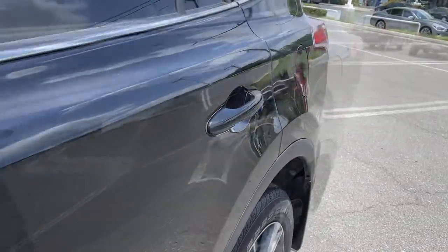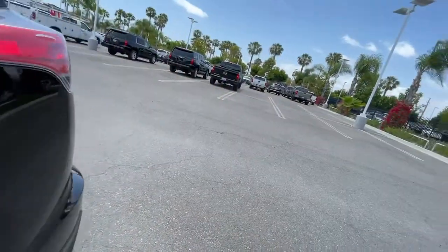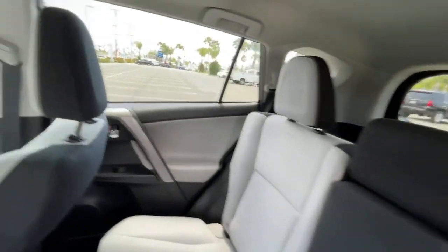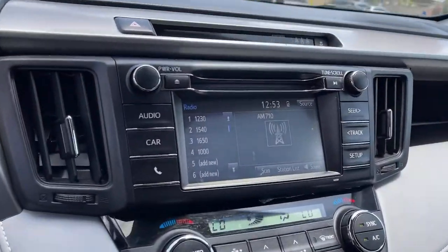The following are some of this vehicle's highlighted options: Sun Moonroof, Keyless Entry, Lane Keeping Assist, Adaptive Cruise Control, Heated Mirrors, Fog Lamps, Backup Camera, Multi-Zone AC, Bluetooth Connection, Aluminum Wheels.